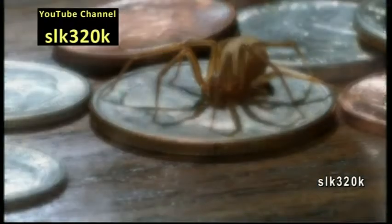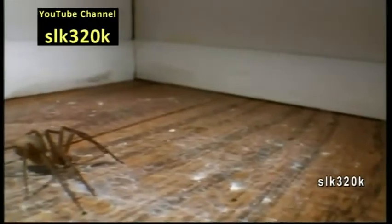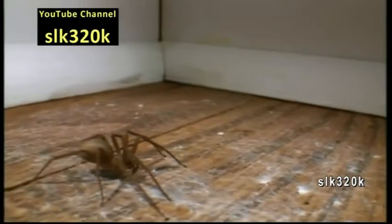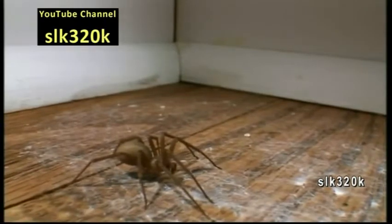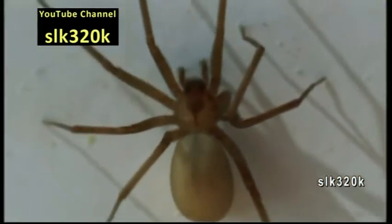The brown recluse is often distinguished by the dark, violin-shaped marking found on its back. It's resilient, capable of withstanding freezing winters in unheated basements and stifling summers in attics, and it can survive for months without food or water.